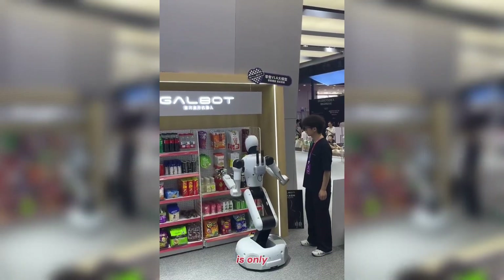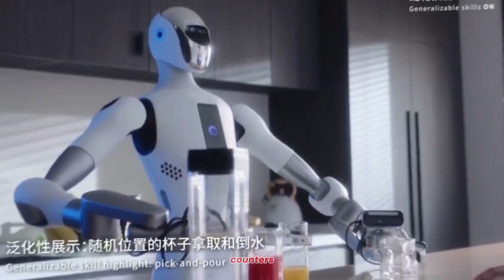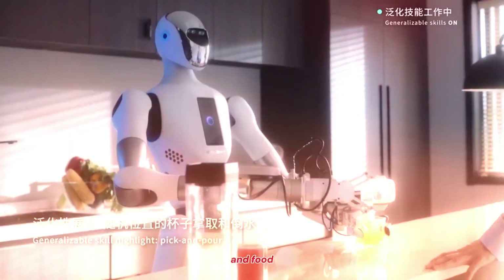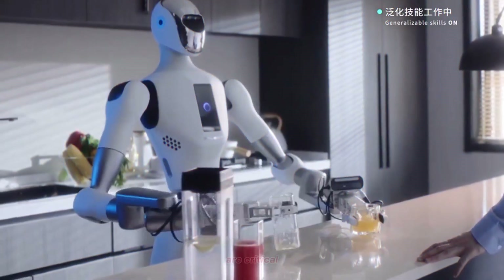But retail is only one side of GalBot's story. In other public demonstrations, the G1 has been shown pouring juice, serving drinks, and operating kiosk-style counters — showcasing its versatility in hospitality and food service, industries where reliability and consistency are critical.